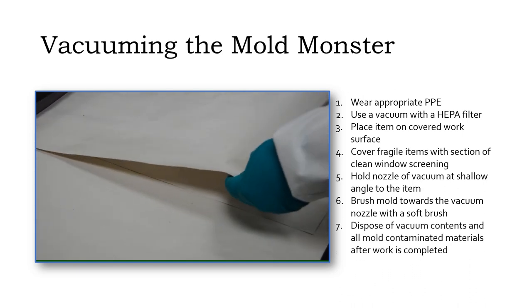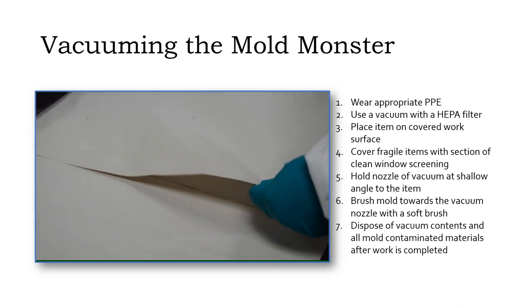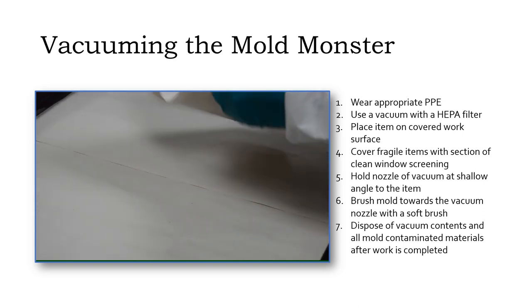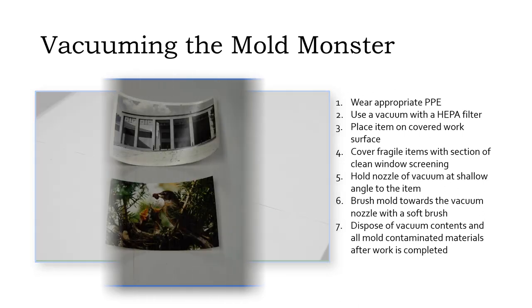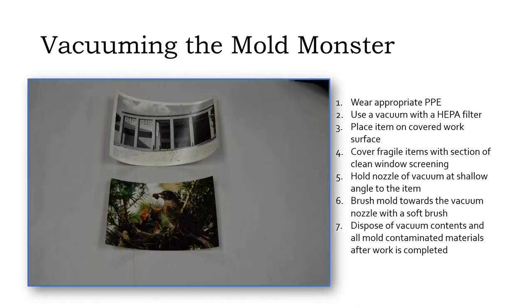Once you've cleaned all your moldy items, be sure to safely dispose of the vacuum contents and thoroughly wash or dispose of all mold-contaminated materials, including your clothing. Our clean photos still have some staining from the mold and could benefit from further treatment by a conservator, but are in much better shape than when we started.